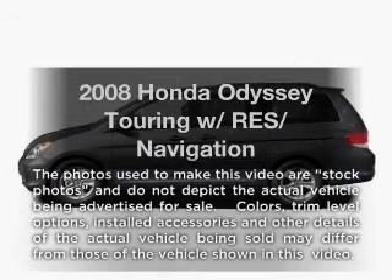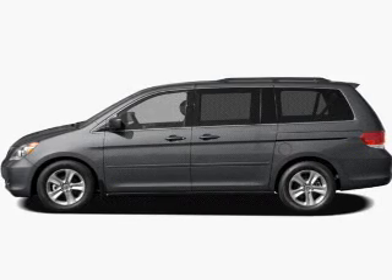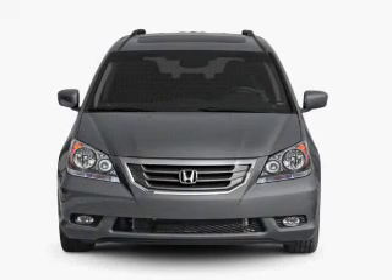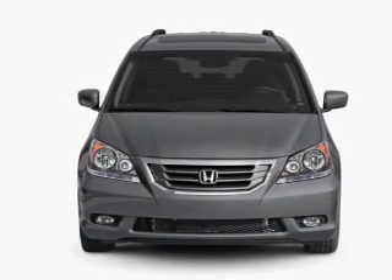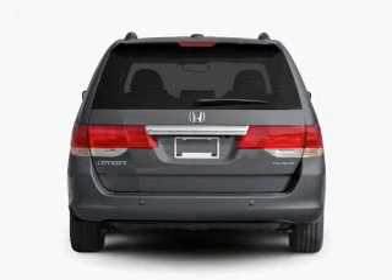Presenting the 2008 Honda Odyssey — this is the set of wheels you've been looking for, with a solid 6-cylinder engine. The powertrain includes front-wheel drive driven by a 5-speed automatic transmission. GPS navigation will guide you to your destination.